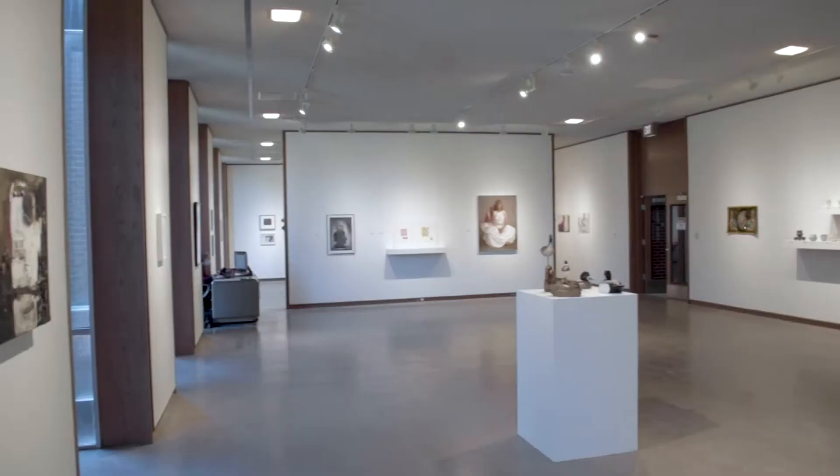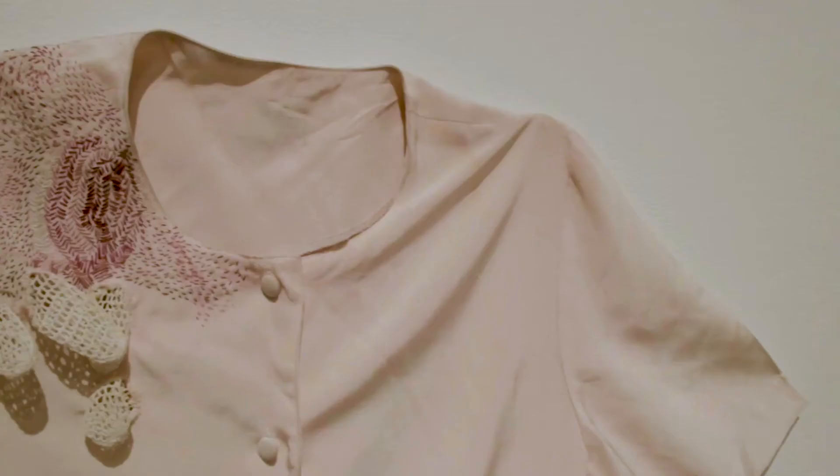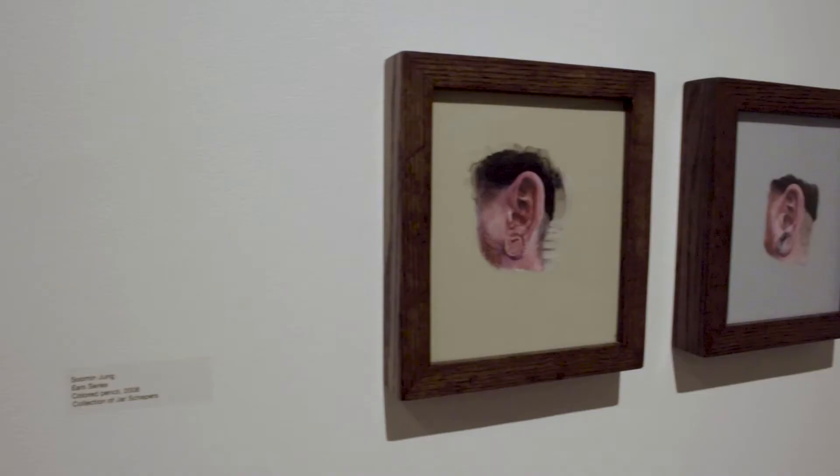Elder exhibitions are usually planned a year out, and then with the virus and uncertainty in terms of planning, we put our exhibitions for the fall on hold. As I was thinking about it over the summer, I started to look around my house and I noticed this was the only artwork I was really seeing in person, and I thought more about how I was really taking that work under new consideration.